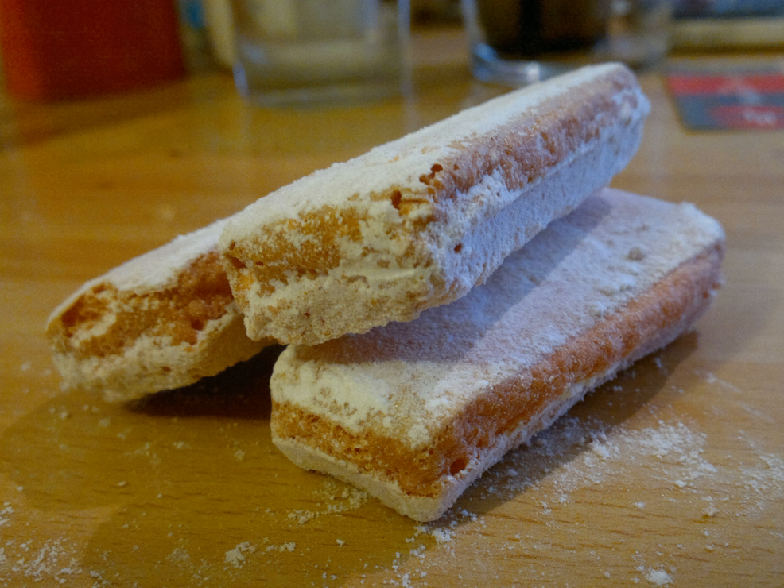The biscuit was created around 1690 in Reims. A baker wanted to make the most of the heat in the bread oven between the two batches, so he had the idea of creating a special dough, cooking it twice — which is where the name 'biscuit' comes from, meaning 'cooked twice' in French.